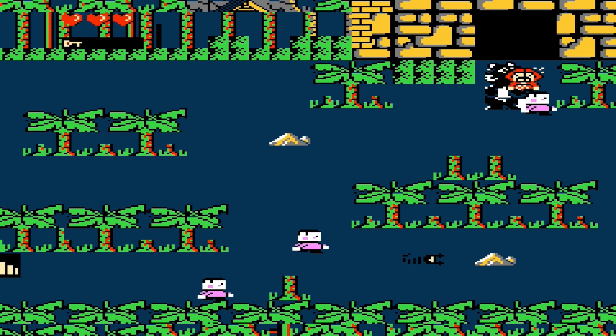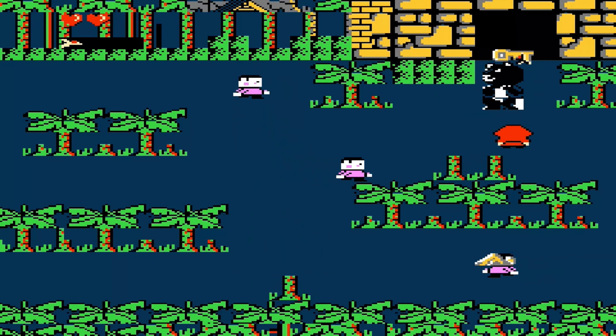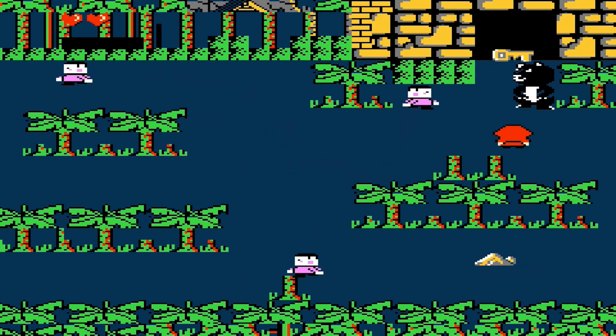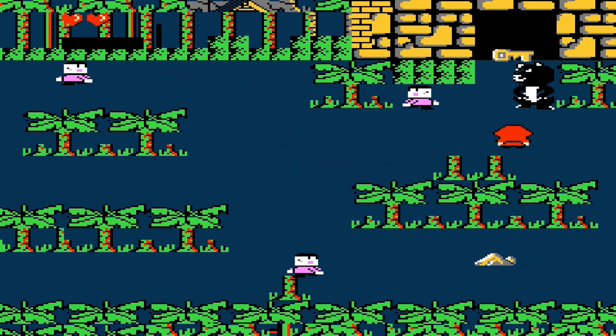You might notice there are two different types of bears in this game — black and brown — that instantly kill Little Red Hood. I spent about an hour trying to kill these assholes and found out, well, you can't. Because these bears are invincible. So don't even bother. Why are there so many bears anyway? This isn't Goldilocks.